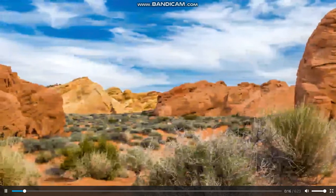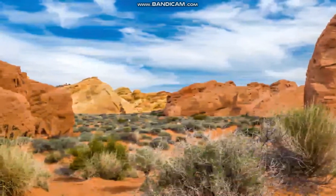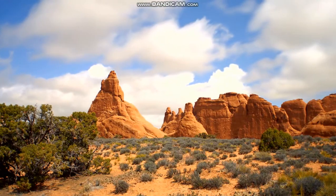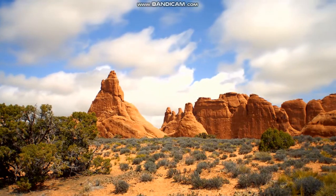In a desert habitat like this one, there's very little water. Deserts get less than 25 centimeters or 10 inches of rain or snow per year.